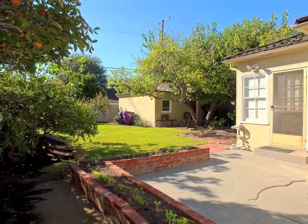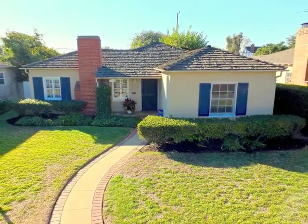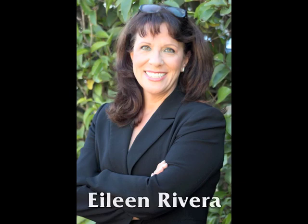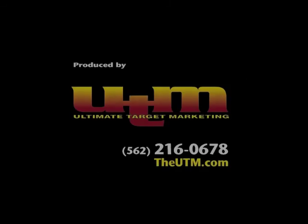Truly, Bixby Terrace living at its best. For more information, visit www.fema.org.